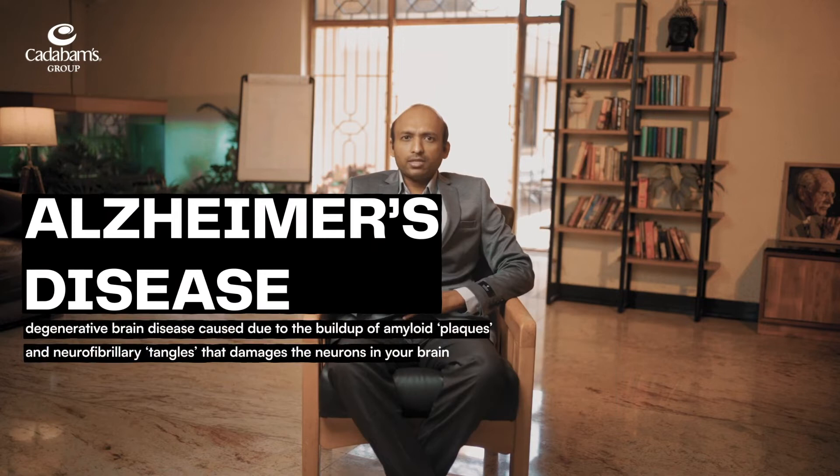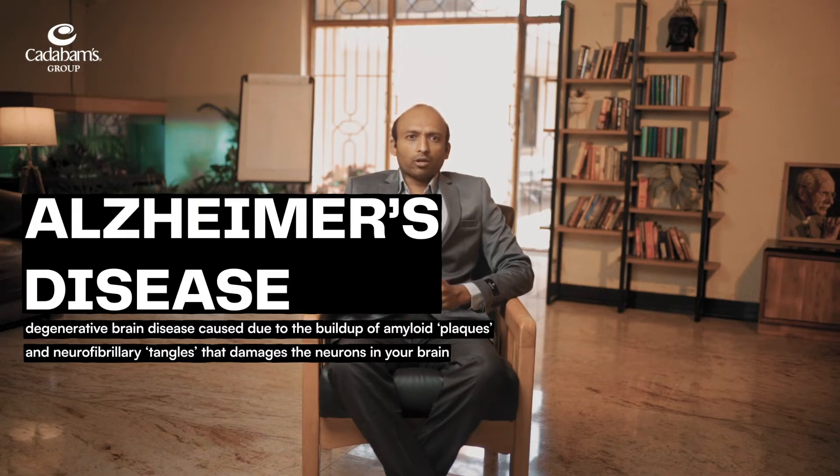What is Alzheimer's disease? Alzheimer's disease is a degenerative brain disease caused due to the buildup of amyloid plaques and neurofibrillary tangles. They damage the neurons in your brain.